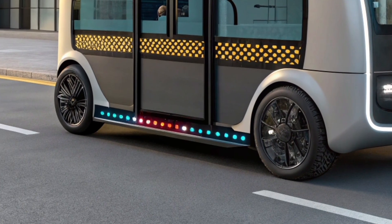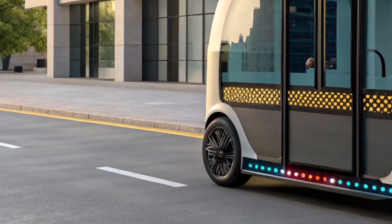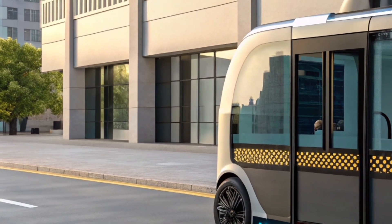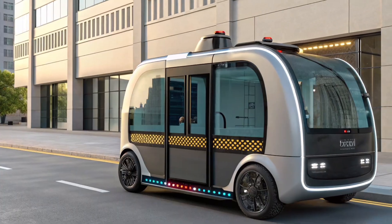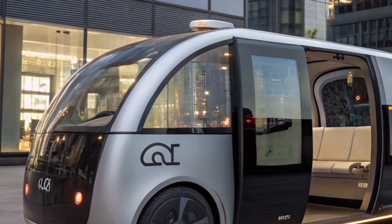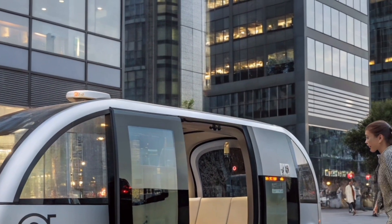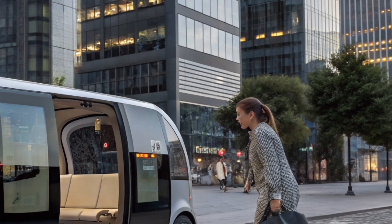The car is equipped with next-generation solid-state batteries that provide a range of up to 900 kilometers on a single charge, and fast-charging capability allows it to reach 80 percent in just 12 minutes. The RoboTaxi uses advanced LiDAR, radar, and AI-driven cameras to navigate with precision, detecting obstacles, traffic lights, and pedestrians even in harsh weather.